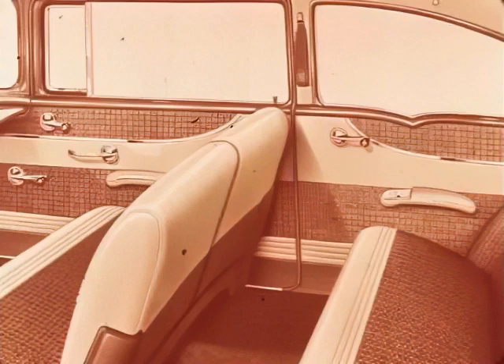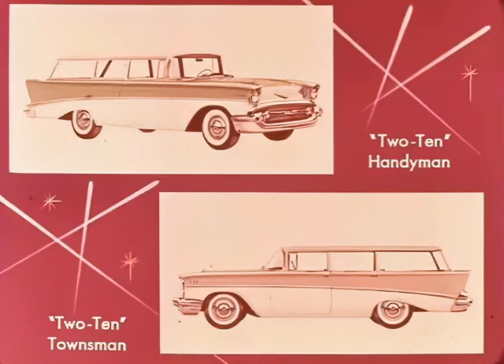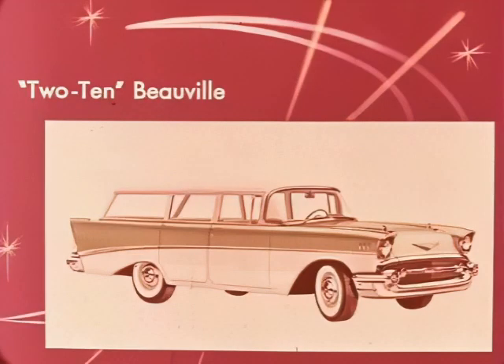Delray interiors are all vinyl in contrasting tones, finely accented in rich saddle stitching — easy to clean, and its beauty lasts and lasts. The 210 sport coupe is a real sleek hardtop, at home anywhere. In the 210 series there's also a two-door six-passenger Handyman and a four-door six-passenger Townsman — both outstanding in cargo space and sedan comfort. And here's the four-door nine-passenger Beauville.